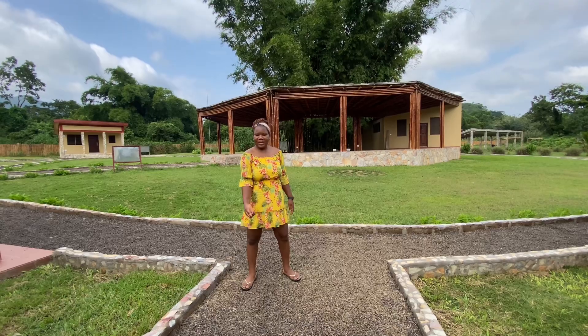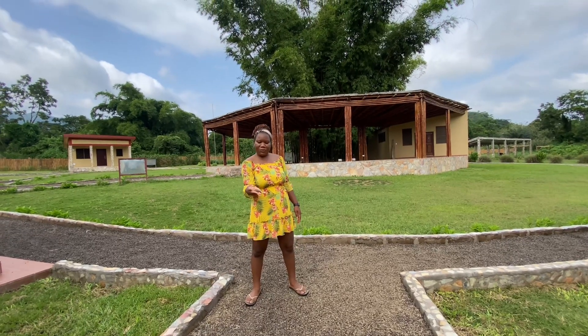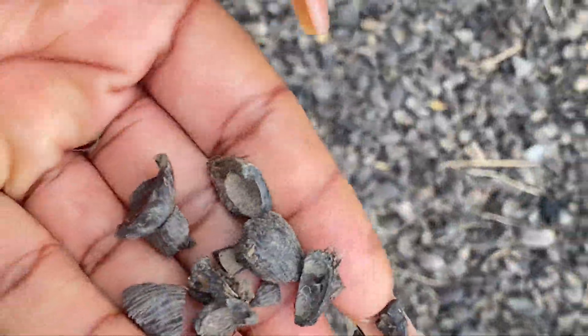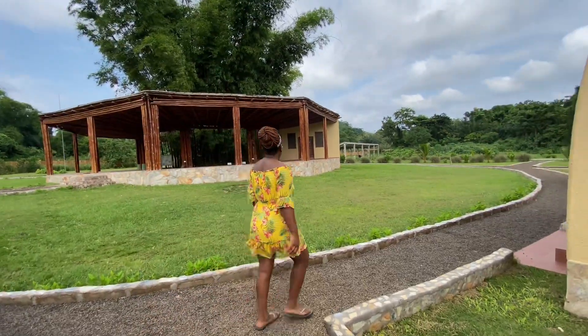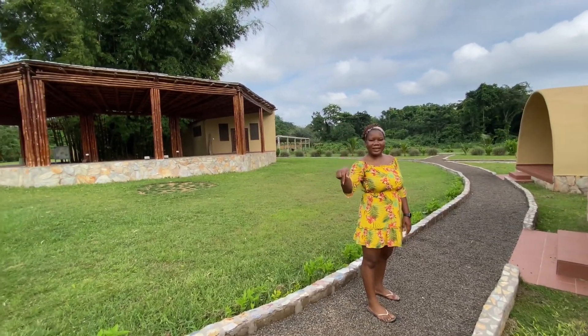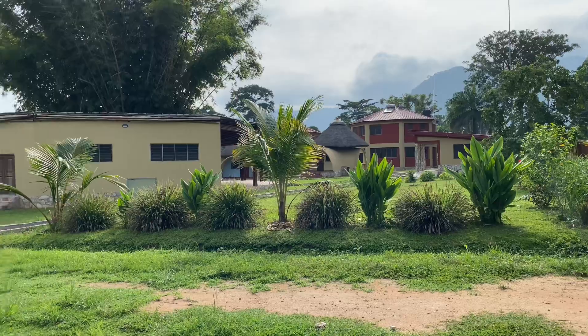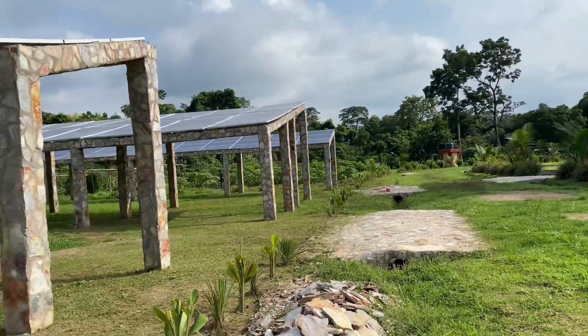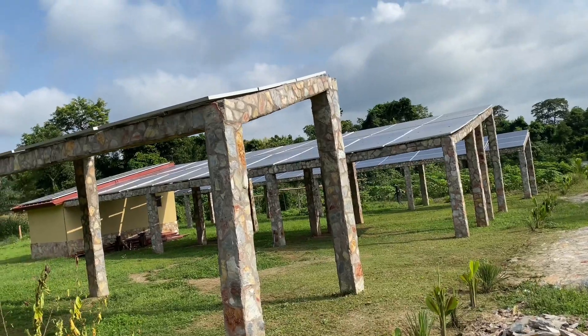All the pathways here are made out of palm kernel shell. The source of power is solar — the institution has a solar park which powers the entire facility. How cool is that!